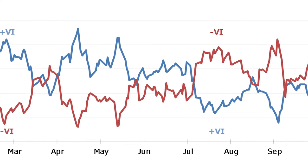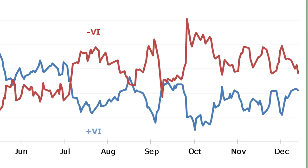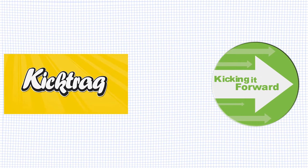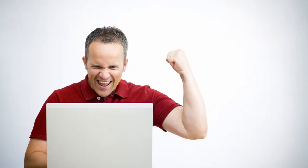There are a few websites that specialise in tracking trending projects. Websites such as KickTrack and Kicking It Forward can work in both ways: to see what others are doing right, as well as giving you the right platform to drive traffic to your campaign.